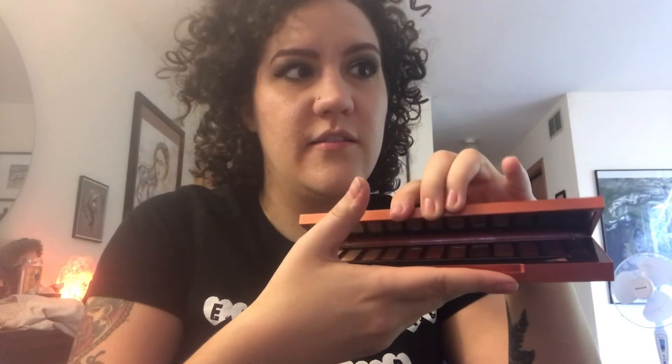One of my favorite eyeshadow palettes this year has been the Naked Heat palette. I love it — I have the Naked One palette too, but this is better as far as I'm concerned. Really beautiful, warm shades, and I just love it.